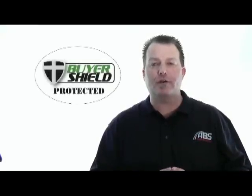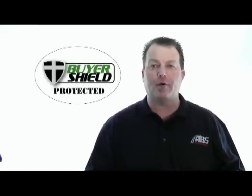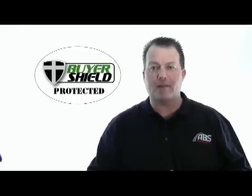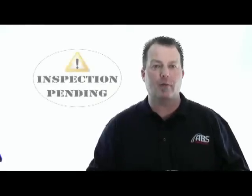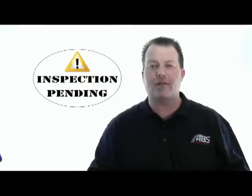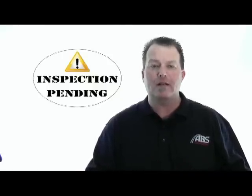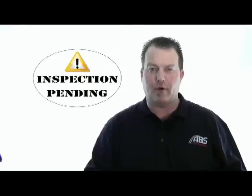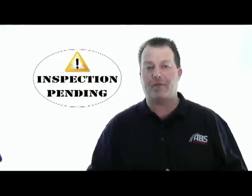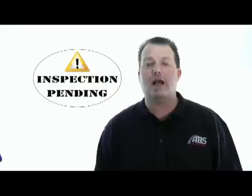Number five, does the vehicle have a buyer shield sticker on the windshield? If it does, that means it's protected under the buyer shield program. You can learn more about buyer shield through the Learning Center on our website. Maybe the vehicle has an inspection pending sticker on the windshield. If this is the case, it just means that our inspector hasn't checked out the vehicle yet and hasn't had time to see if it's going to qualify for the buyer shield program or not. You might want to bid this car online at a later time after the inspection has been completed, so you can tell if the vehicle is protected by buyer shield or not.